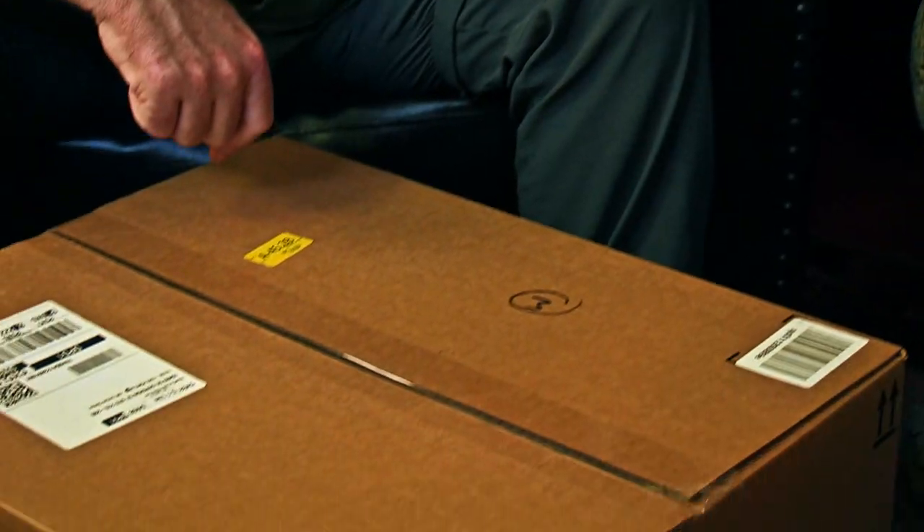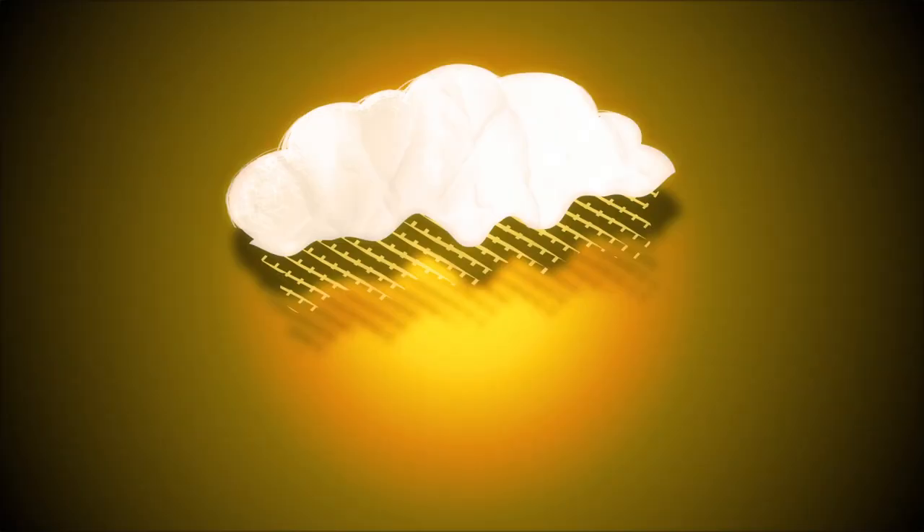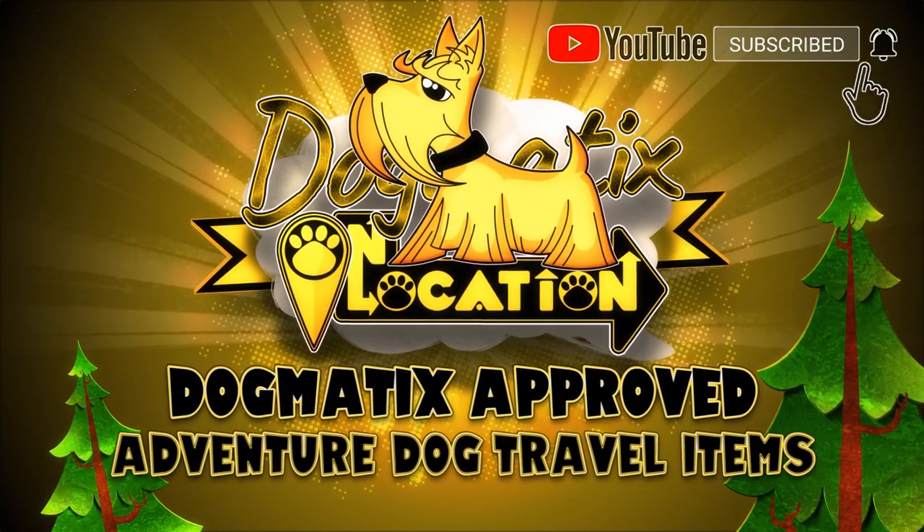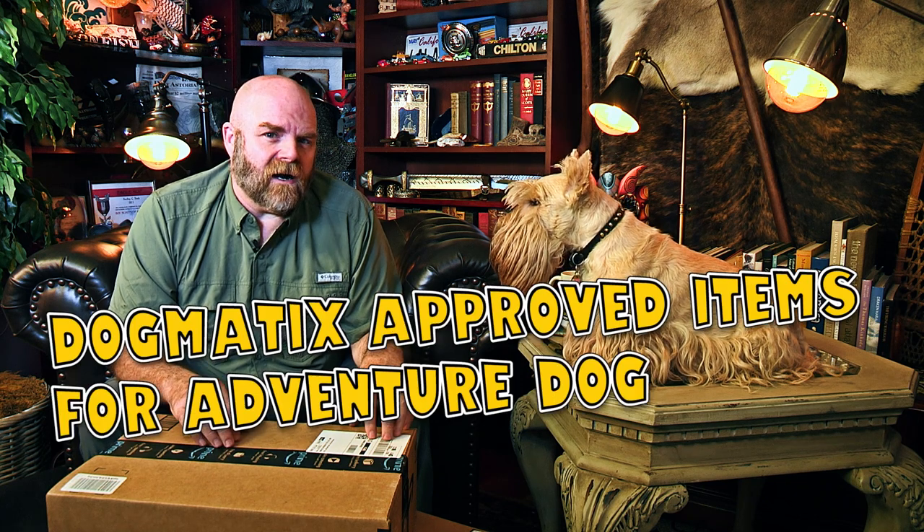Welcome to Dogmatics On Location. We just got some packages in for Dogmatics that have a better time traveling with us. Today we're going to be unboxing Dogmatics approved items for adventure dog travel.